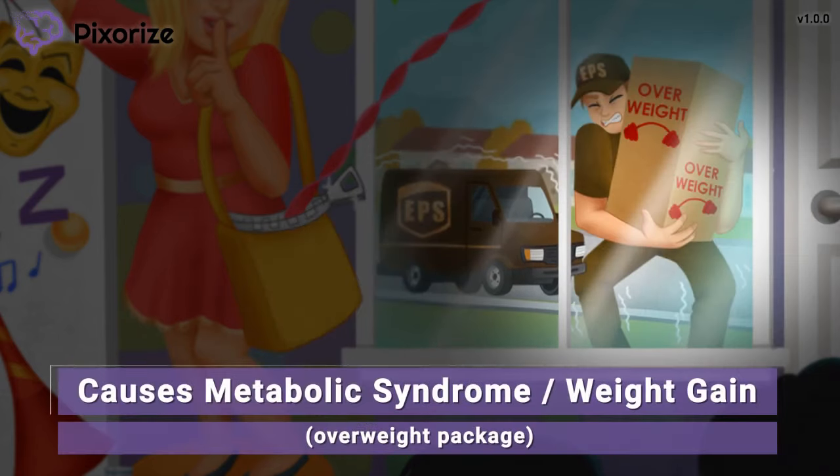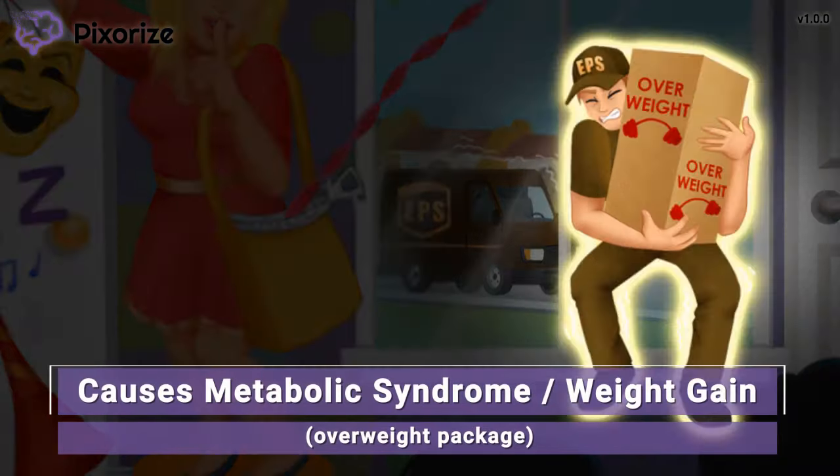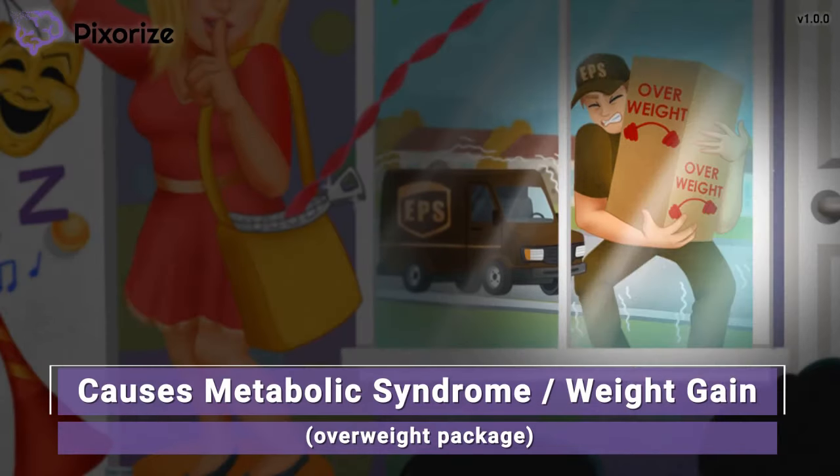The package the EPS delivery man is carrying looks super heavy — he looks like he's barely going to make it to the door. This heavy, overweight package is here to remind you that atypical antipsychotics can cause weight gain — an overweight package for weight gain. This weight gain is part of a bigger concept called metabolic syndrome, which also includes high blood sugar. It is most important to know that patients taking atypical antipsychotics are expected to gain weight.